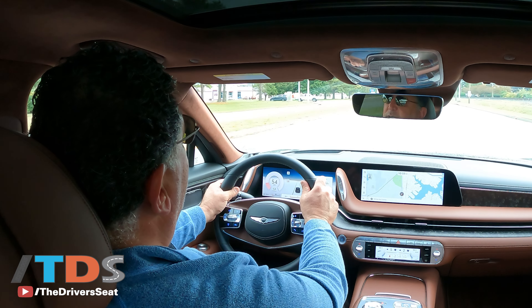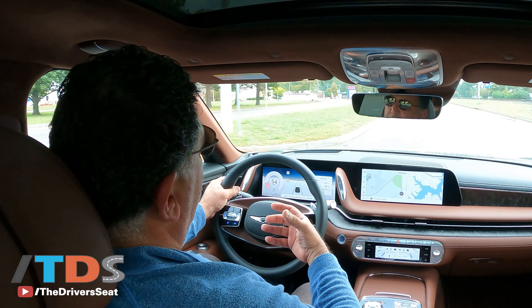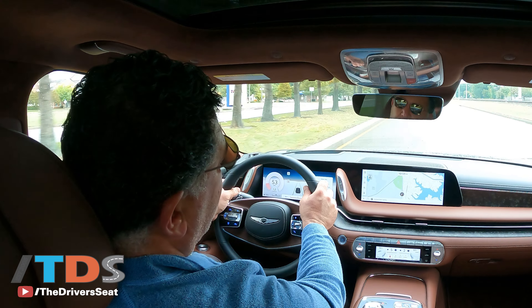If you would have said 10 or 20 years ago that a Korean car company could do this, I would have laughed. A lot of people would have laughed. But they have come a long way.